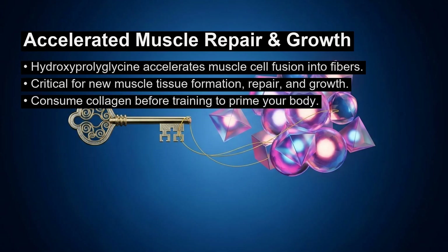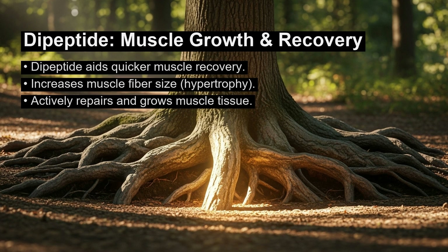The results, published in Biochemical and Biophysical Research Communications, were significant. The presence of hydroxyproleoglycine made individual muscle cells fuse together into muscle fibers much faster. This accelerated formation of new muscle tissue is a critical step in muscle repair and growth. To apply this, you can consume a source of collagen before training to prime your body for quicker recovery.